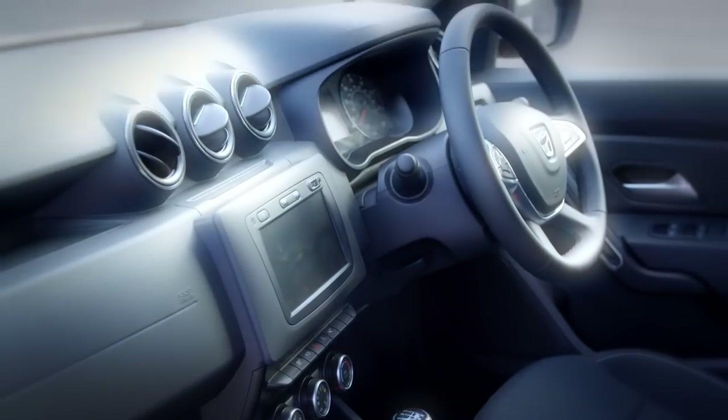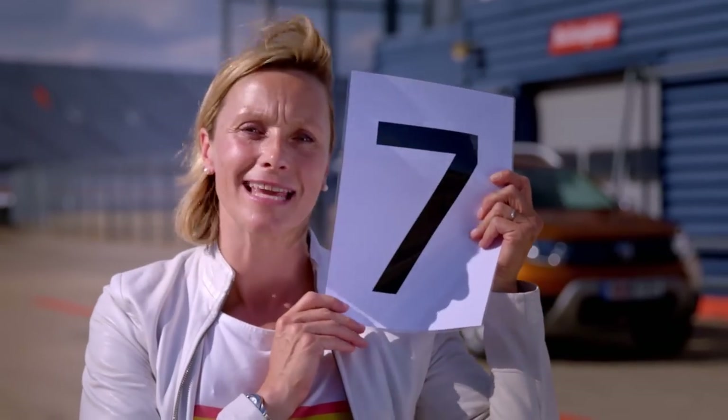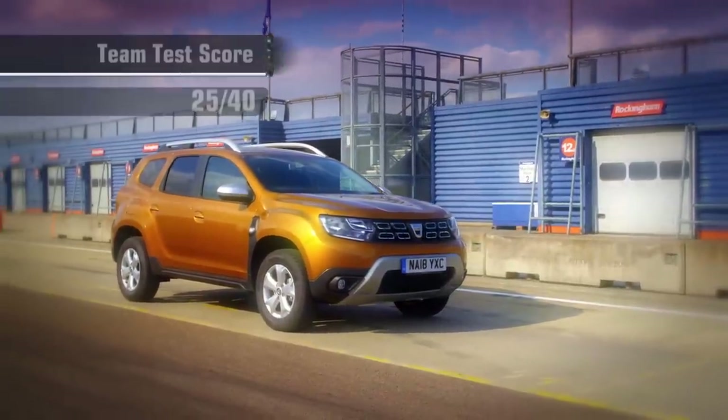But what will the team score it? I'm going to give the Dacia Duster 8 out of 10. There were two things I liked about the Duster - that was the name Duster, and the price tag. So I'm going to give it a generous three. It does exactly what it says it's going to do, so I'm going to give it a very credible seven out of 10. Which gives the Dacia Duster a team test score of 25 out of 40.